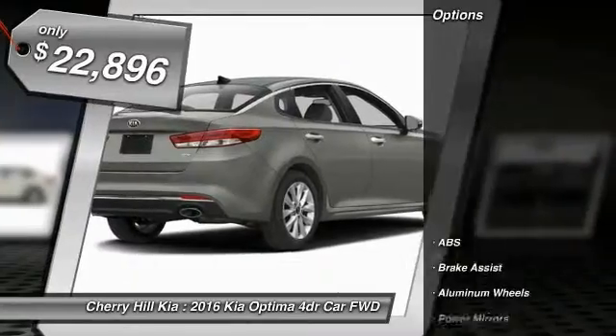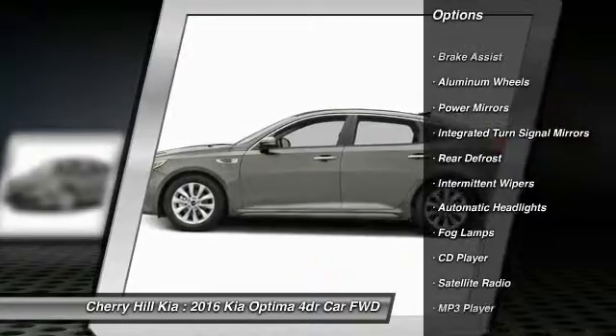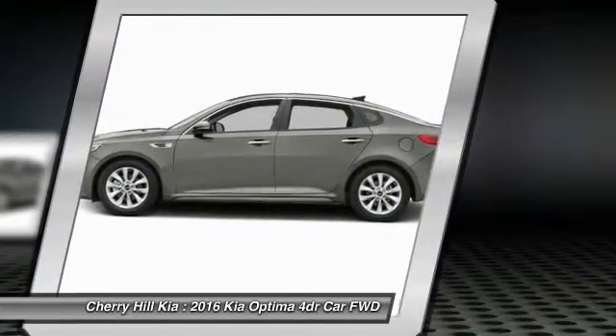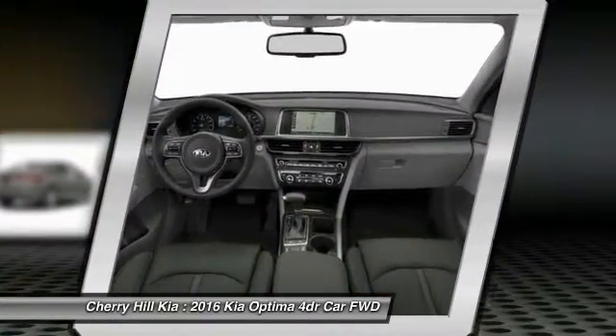Here are some of this vehicle's great options: Stability Control, Anti-Lock Braking System, Keyless Entry, Steering Wheel Audio Controls, Traction Control, Backup Camera, Bluetooth, Cruise Control, Aluminum Wheels, Rear Defrost.